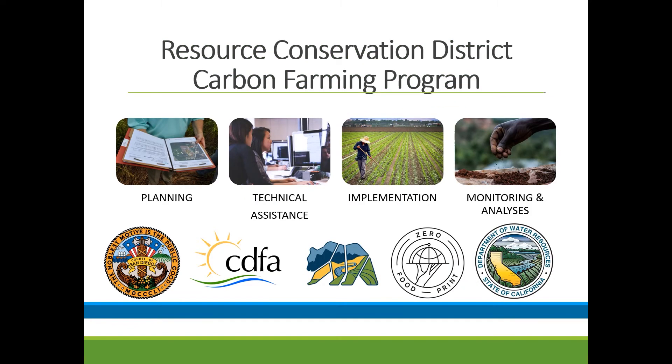I'm from the Resource Conservation District of Greater San Diego County. We're based in Lakeside. Our partners Lance and Luis from Mission RCD are here as well. These are a set of different conservation districts across the state, and we're here to help you. We provide different services from planning and monitoring to actual implementation of conservation practices.